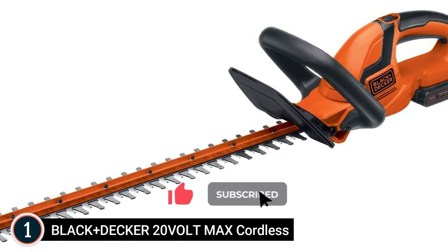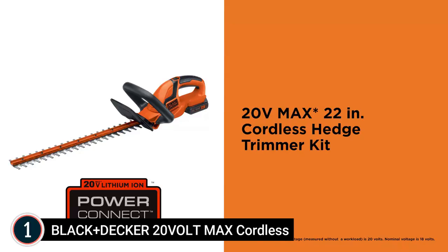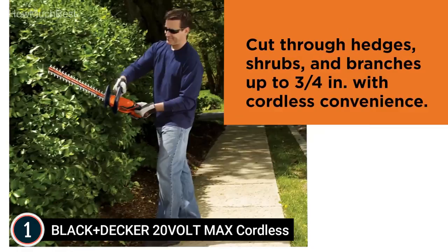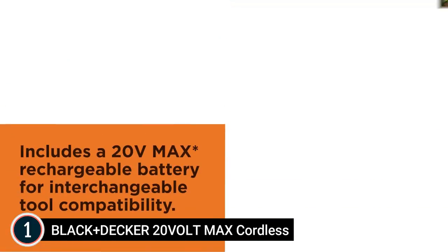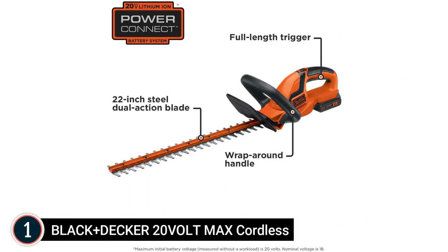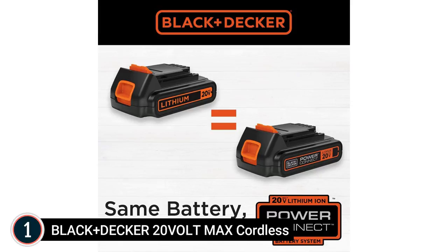The top pick on our list: the Black+Decker 20-Volt Max Cordless Hedge Trimmer. The 20-Volt lithium-ion battery provides power and runtime for the majority of trimming tasks. The 22-inch dual-action blades cut branches with up to 40% less vibration than single-action blades. It can trim approximately 3,000 square feet of real bushes per charge. The wraparound front handle provides convenience and control in vertical and horizontal cutting applications, and the full-length trigger with soft-grip handle adds comfort during use.